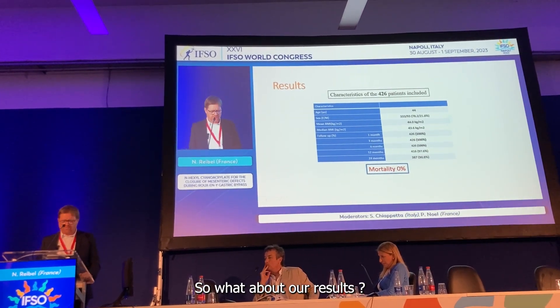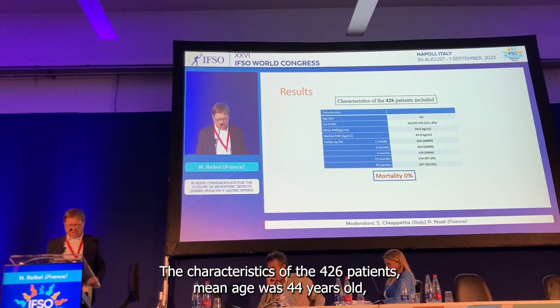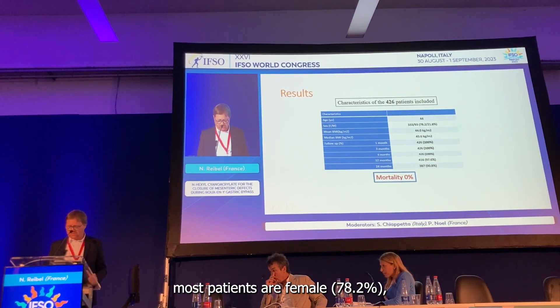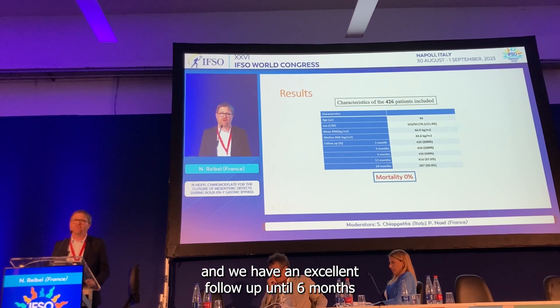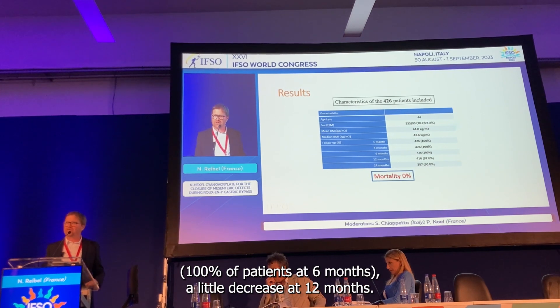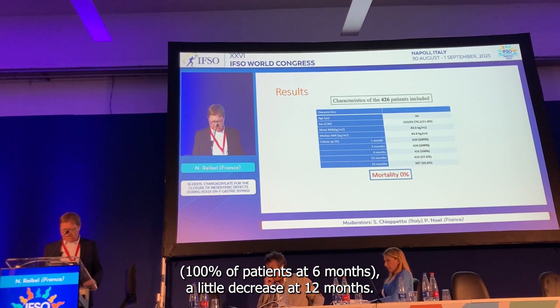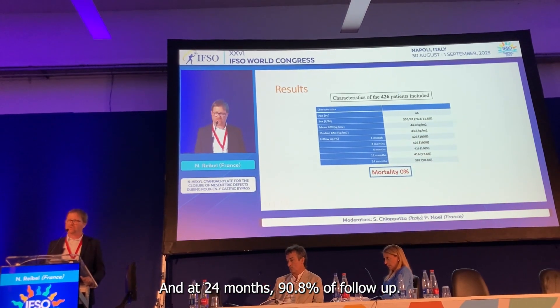What about our results? The characteristics of the 426 patients: mean age was 44 years, most patients were female at 78.2%, and the mean BMI was 44 kg/m². We had excellent follow-up through six months with 100% of patients followed up at six months. Follow-up decreased slightly at 12 months, and at 24 months, 19.8% of patients were followed.